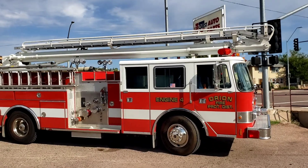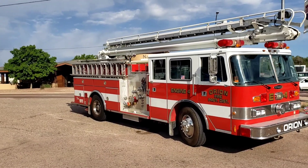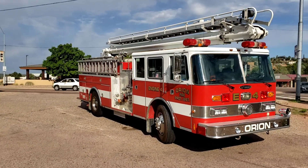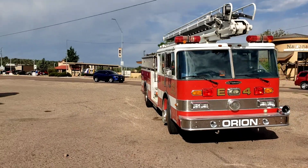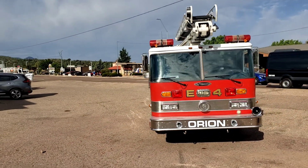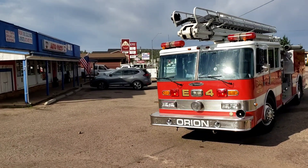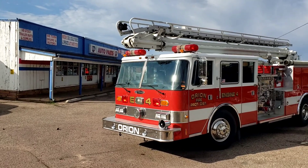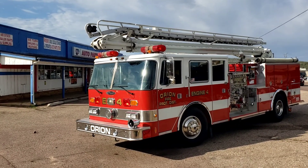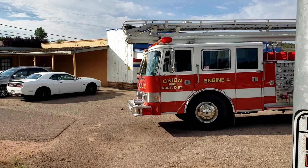That's a — I believe that's a 55-foot Telesquirt. It's on a Pierce Arrow chassis. It's an older one. Looks pretty clean. I walked around it before I turned the camera on. I'm going to walk past the signal light posts here to stay far enough away to even keep it in the picture.